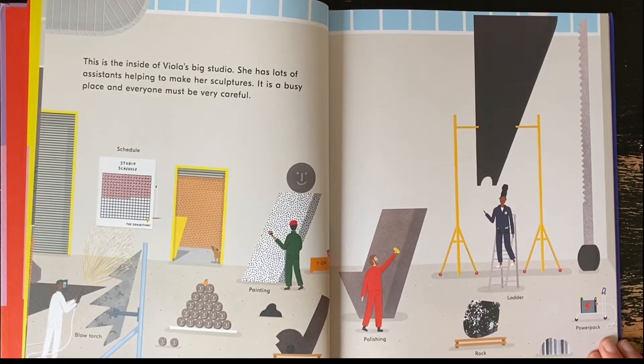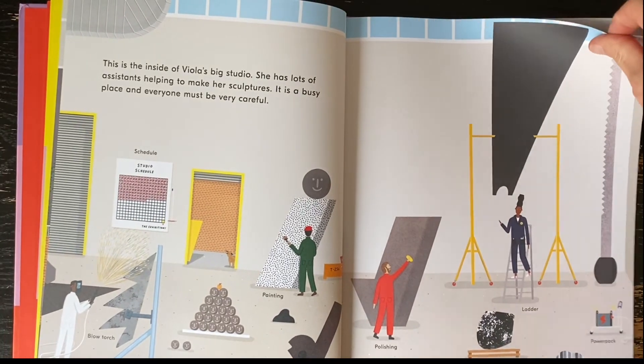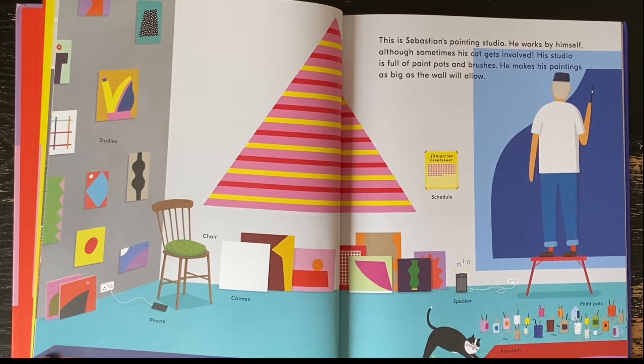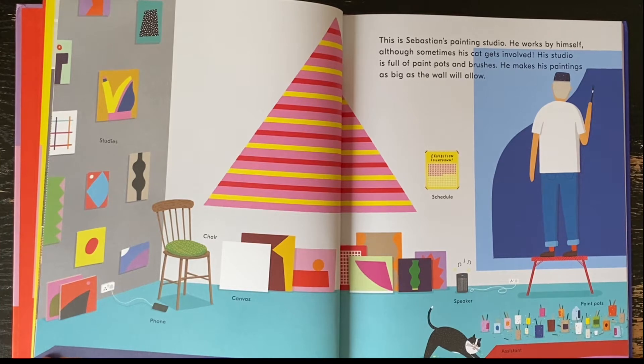This is the inside of Viola's big studio. She has lots of assistants helping to make her sculptures. It is a busy place and everyone must be very careful. This is Sebastian's painting studio. He works by himself, although sometimes his cat gets involved. His studio is full of paint pots and brushes. He makes his paintings as big as the wall will allow.